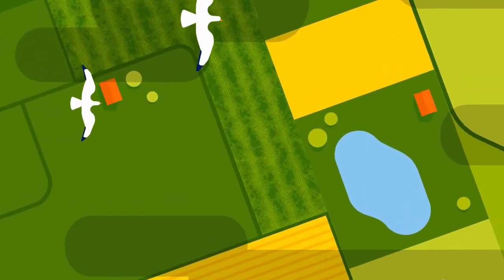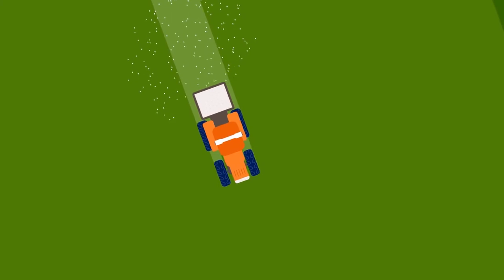Most of us have seen striped fields, a result of uneven spreading of fertilizer. To ensure accurate fertilizer spreading, three conditions matter.